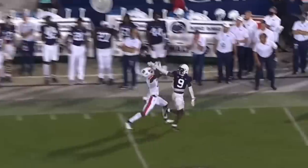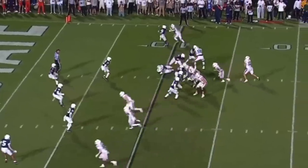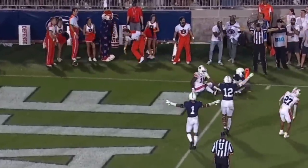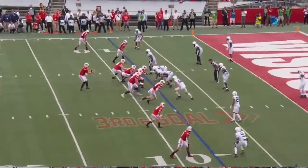Next play, influenced by the rush, the ball is thrown downfield and it's broken up. That was Porter in coverage. The quarterback throws a back shoulder throw and attempts it, but Porter is covering — they make a play on it.